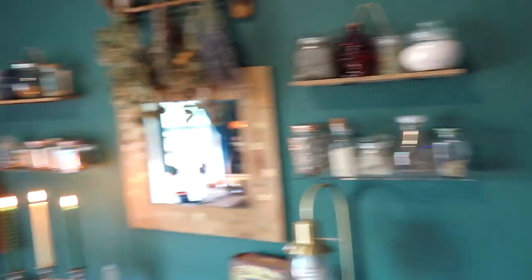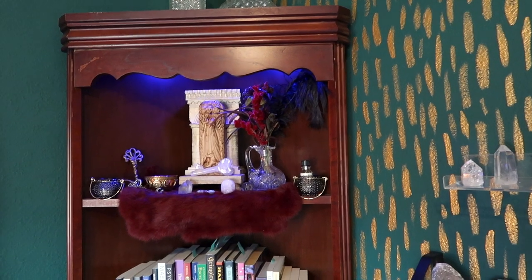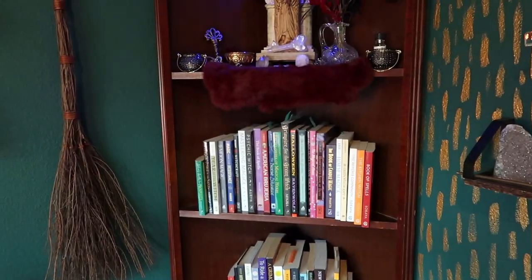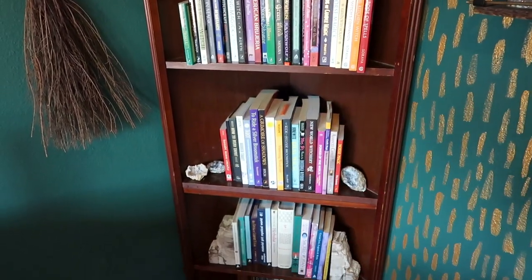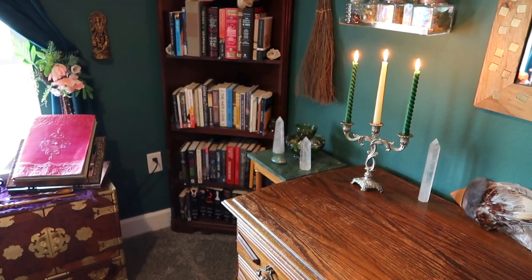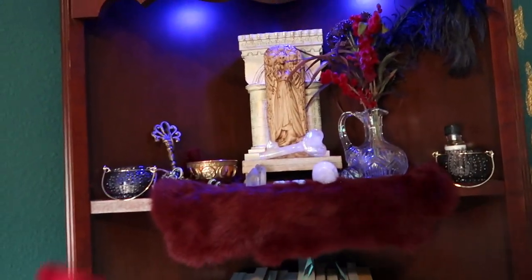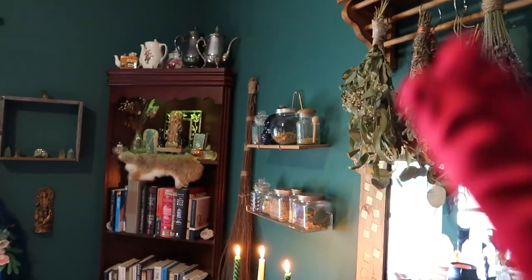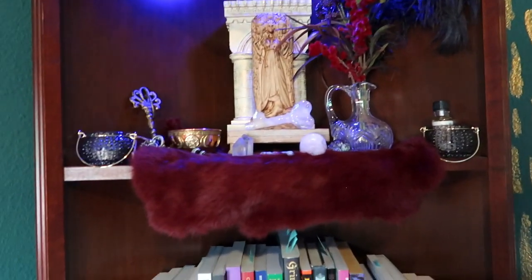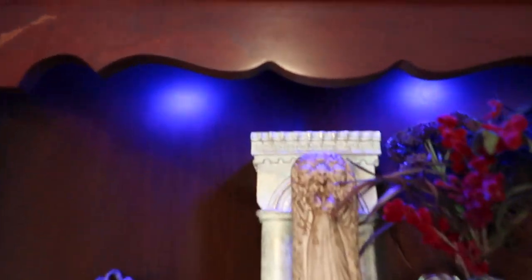Now I'll go over the two bookshelves — these were part of a bigger set my husband didn't want, but I kept them for my books. One bookshelf holds all my witchy and spiritual books, and the other has regular reading material. On top of the witchy bookshelf I have my Hecate altar, and on the other bookshelf I have my Freya altar. I've been working with both of them for a long time. I'm not going to go over everything on those altars in detail.